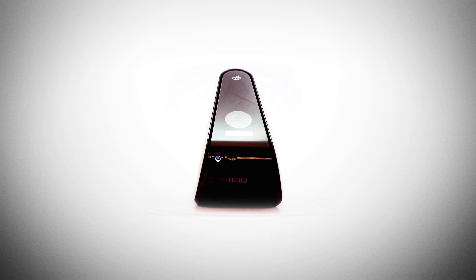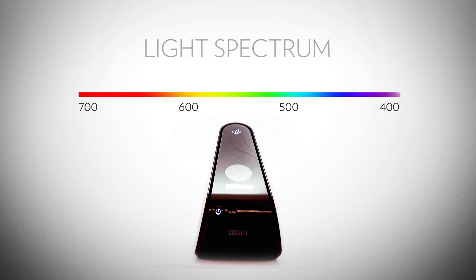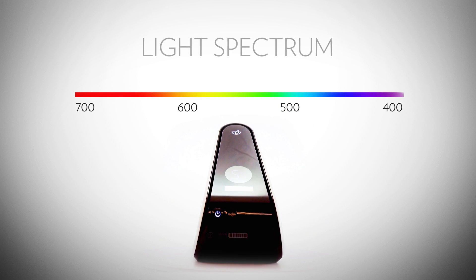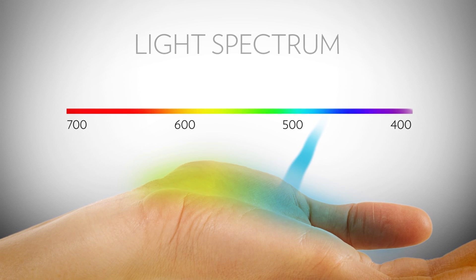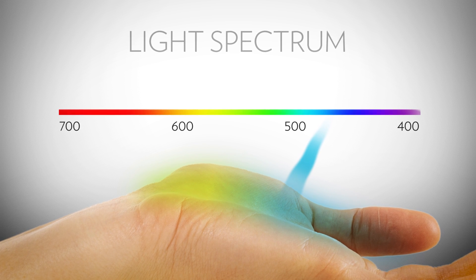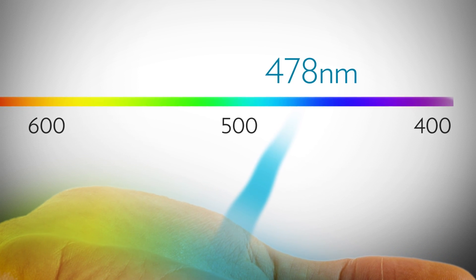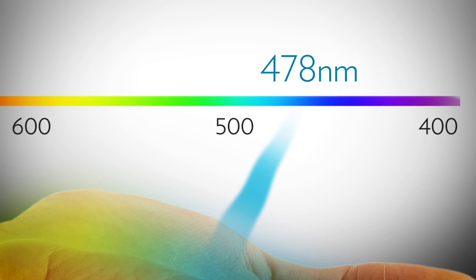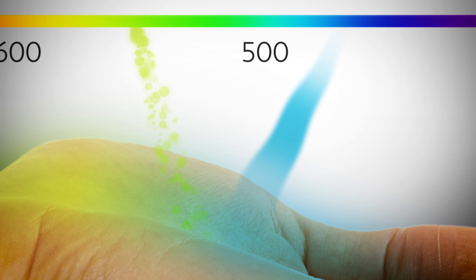To understand the scanner's technology, you must first understand light. White light has all different wavelengths represented by colors. The scanner produces a narrow beam of light in which all of the photons are the same color — blue — engineered specifically to be exactly 478 nanometers in wavelength. When a 478 nanometer photon of light comes into contact with a carotenoid, something interesting happens.